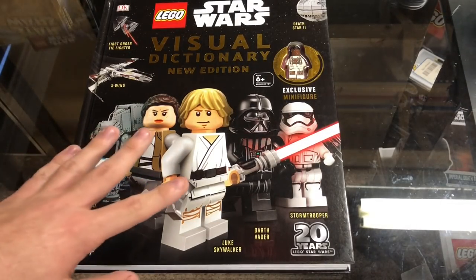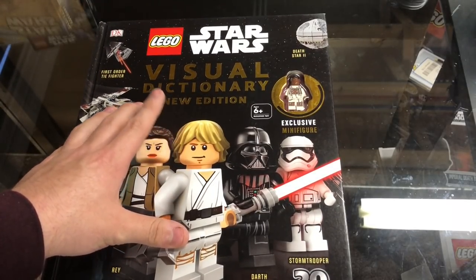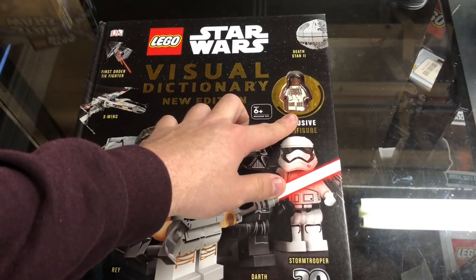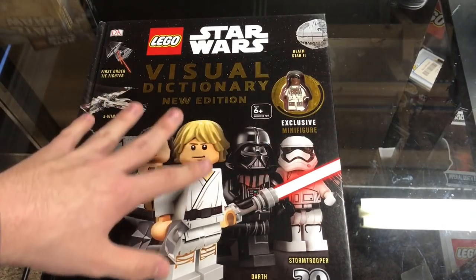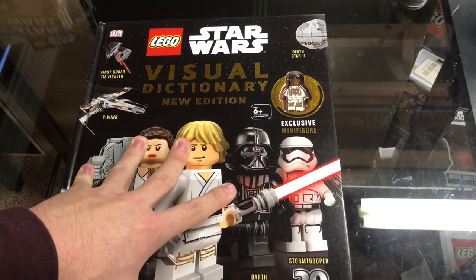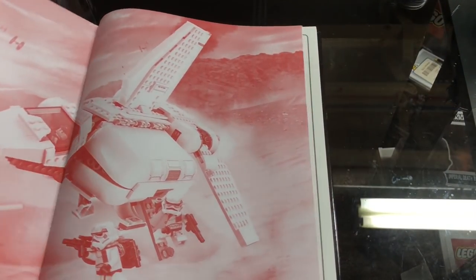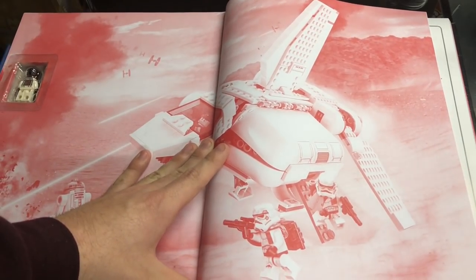Welcome back everyone, this is Tyler and today's video will be going over the new 2019 Lego Star Wars Visual Dictionary. The new edition has the exclusive Finn in the Bacta Tank suit minifigure, which I won't be taking out. I want to go through this book since there haven't been too many videos going through every single page yet, so I want to give you an overview and my thoughts.